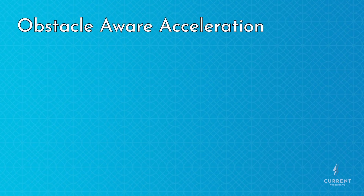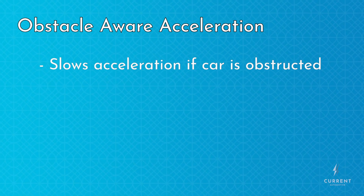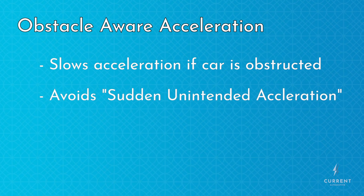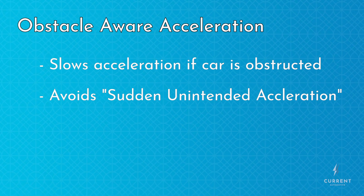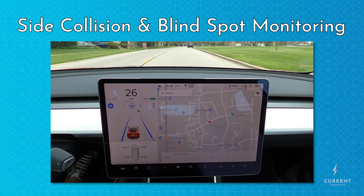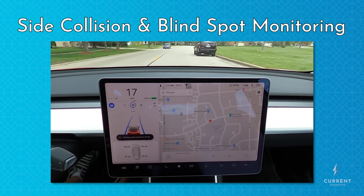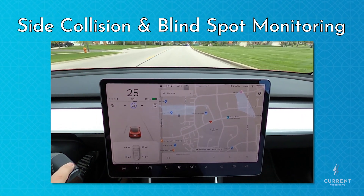Obstacle-aware acceleration is relatively unique to Tesla. Basically, if there's an obstacle in front of the car and you were to stomp down on the accelerator pedal, it tones back the car's response to keep you from ramming into it. Side collision warning will warn the driver of obstacles alongside the car. And similarly, blind spot monitoring will warn you of cars in your blind spot when you go to make a lane change.